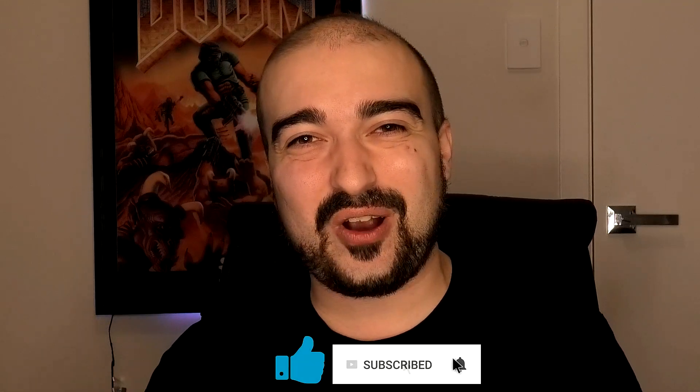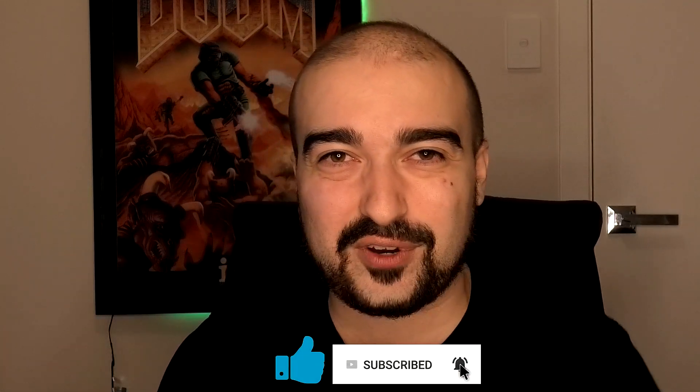Thank you all so much for watching. I hope this video did help you out there. Please remember to hit like and subscribe, support the channel, and drop a comment telling me your favorite survey website or application. Be sure to check back to my channel every second day or so for new videos. See you next time everyone.